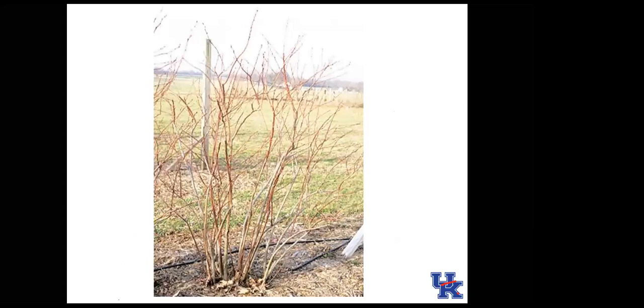A mature blueberry plant might have 10 to 15 branches. When pruning, remove the oldest three canes, then do maintenance pruning — remove anything diseased, damaged, too bushy, or too spindly.